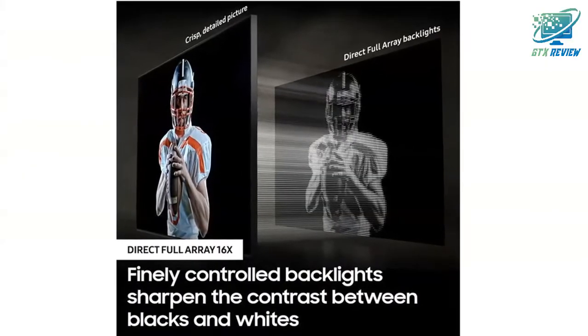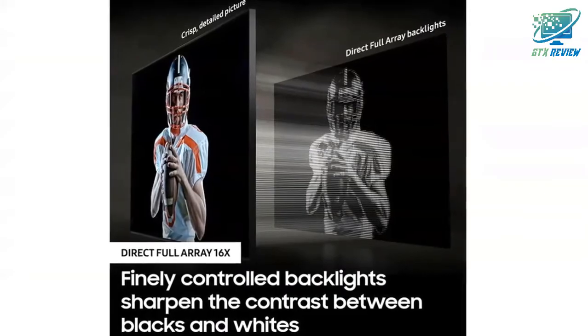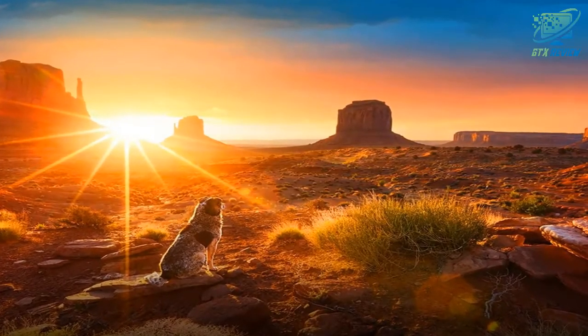Quantum HDR 16X — a wider range of brightness and color come together for a strikingly vivid and cinematic picture.